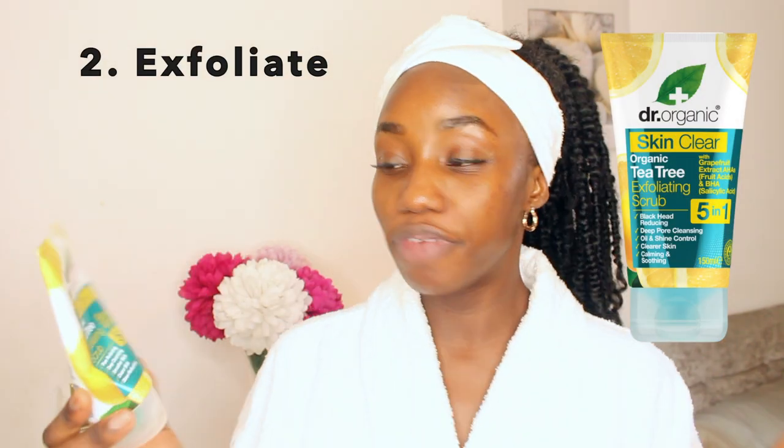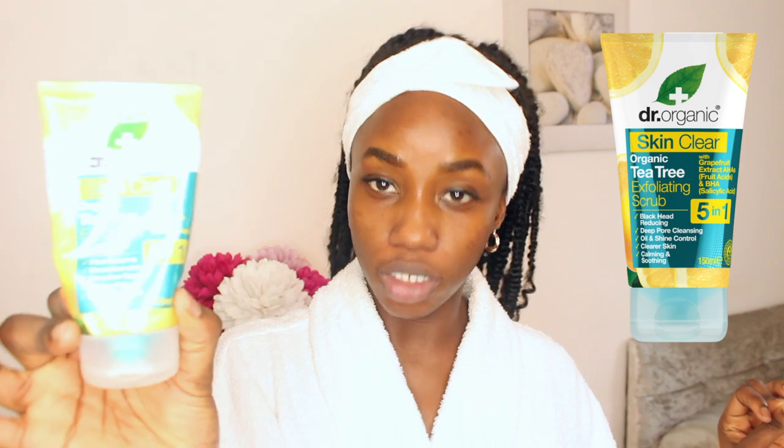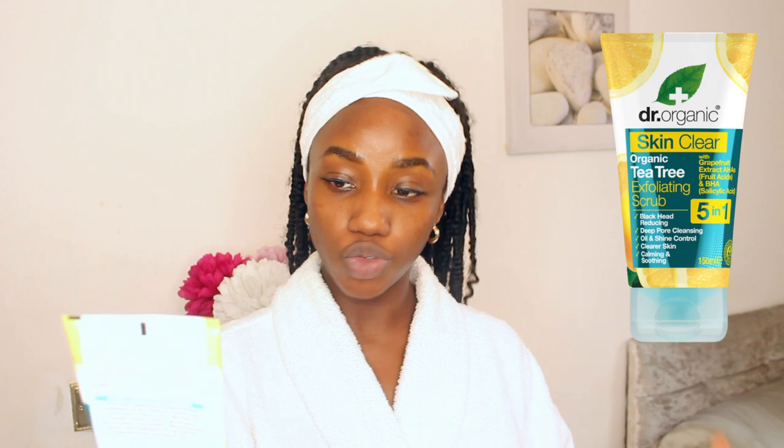I thought this would be the perfect time to film this video. I tried to cleanse for about 60 seconds, and then I washed it off. The next step is to use this scrub — a very gentle facial scrub by Dr. Organic. It's the Skincare Organic Tea Tree Exfoliating Scrub with grapefruit extract and salicylic acid. I'm not usually a fan of scrubs, but I like this one because it's really gentle and has a creamy consistency with AHAs and BHAs for a gentle exfoliation in the morning.